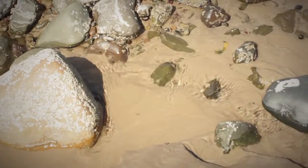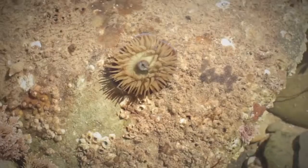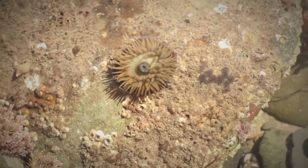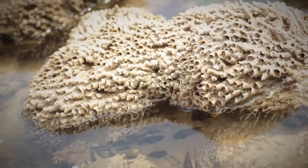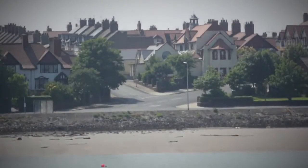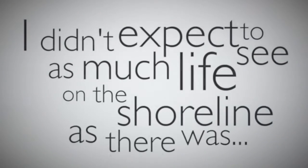We did a shoreline survey at the Dock Museum to go and see what sort of life was down there. For the marine survey we learnt about a variety of sea life, plants, shells, and rocks. I didn't expect to see as much life on the shoreline as there was.